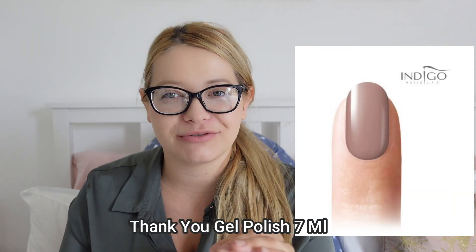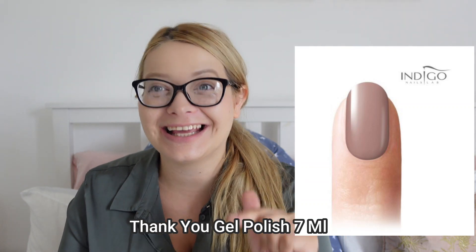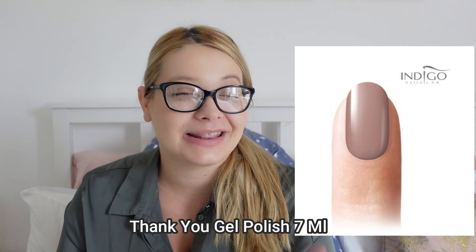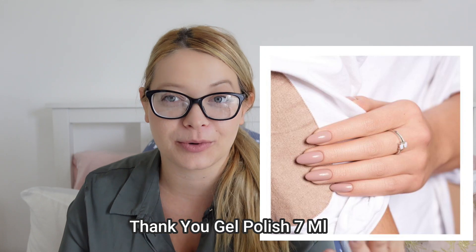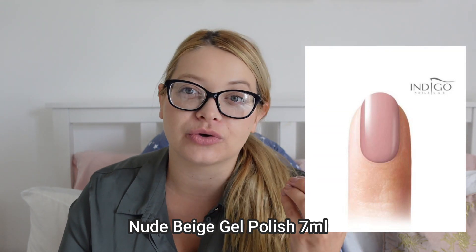The first nude I bought was a little bit too dark — I think it was called 'Thank You.' When I ordered recently I almost clicked the same one again, but I checked my order history on the website where you can see all products you've already ordered. I confirmed I had that one, so I went on a hunt for something a little bit lighter. I think it's just called 'Nude' or 'Nude Badge' or something like that.